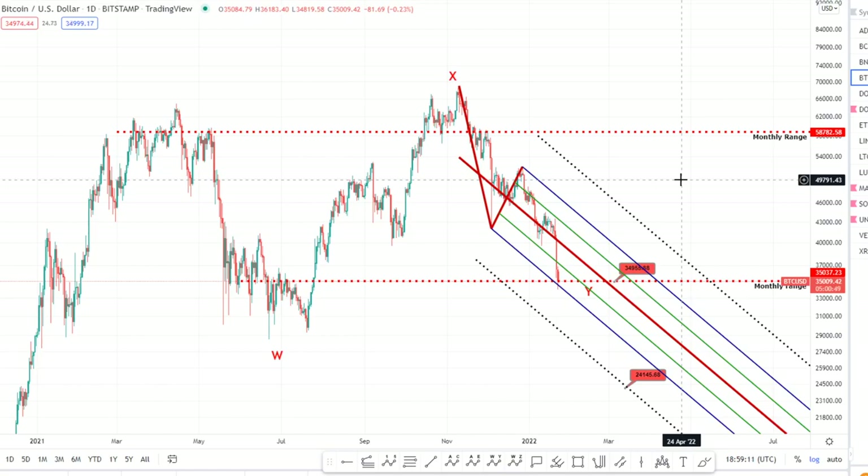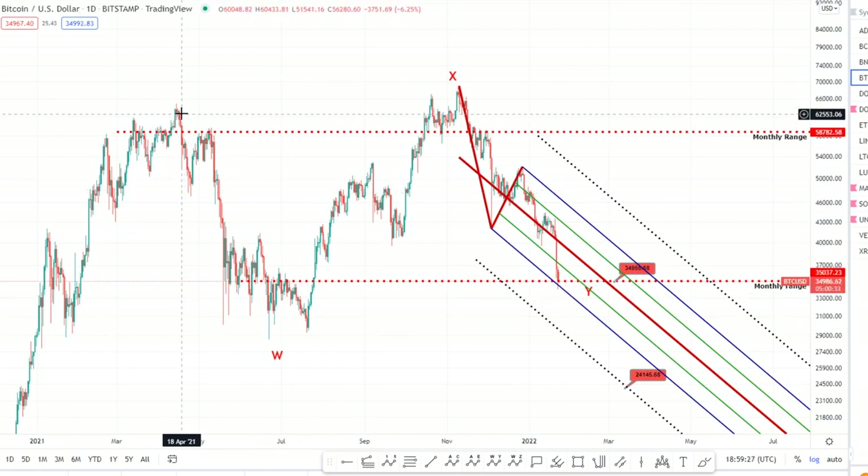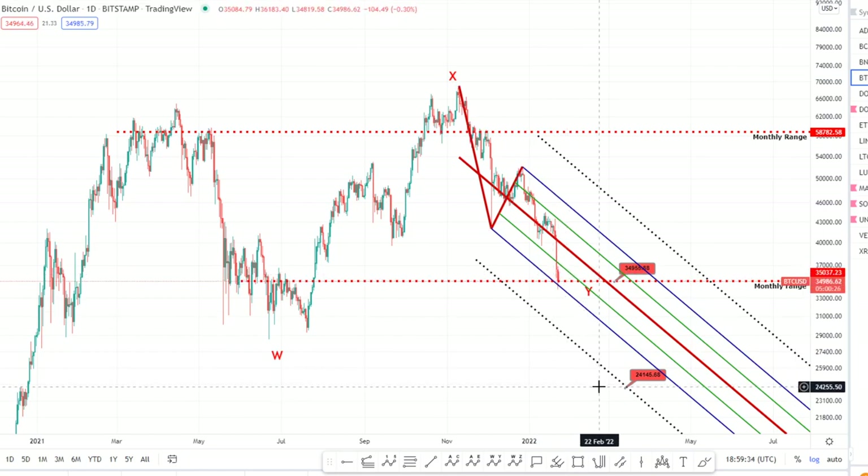Hey guys, very quick update on Bitcoin. In the last video we spoke about the two high time frame levels of support to look out for: one being at 35k, the other at 24k. That was in keeping with this being a bullish continuation pattern on the daily time frame. We were looking at the W-X-Y — a running double three if it finishes at 35k, or an expanded double three if we come down to 24k. We've had that rollover down into 35k and we've also got pitchfork support at the lower median line.